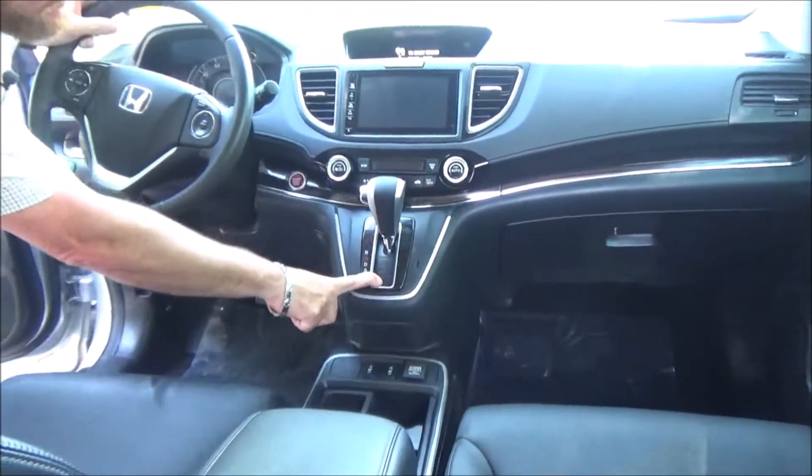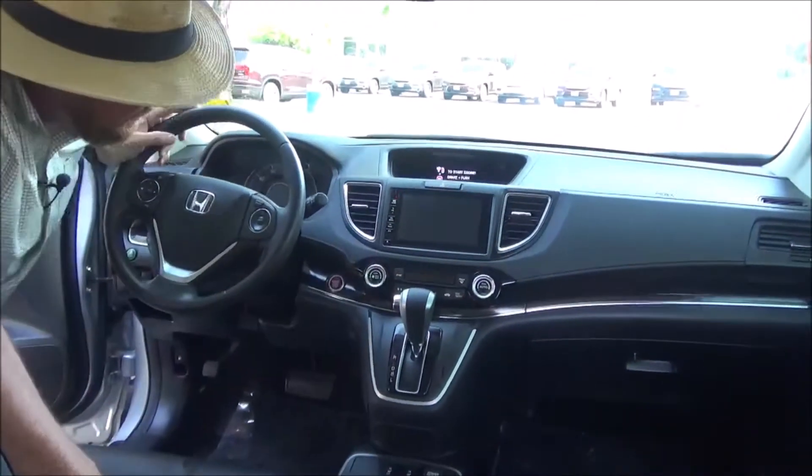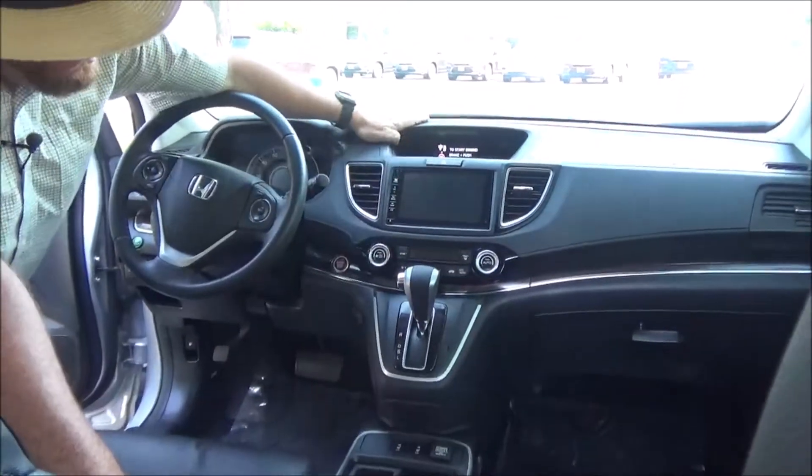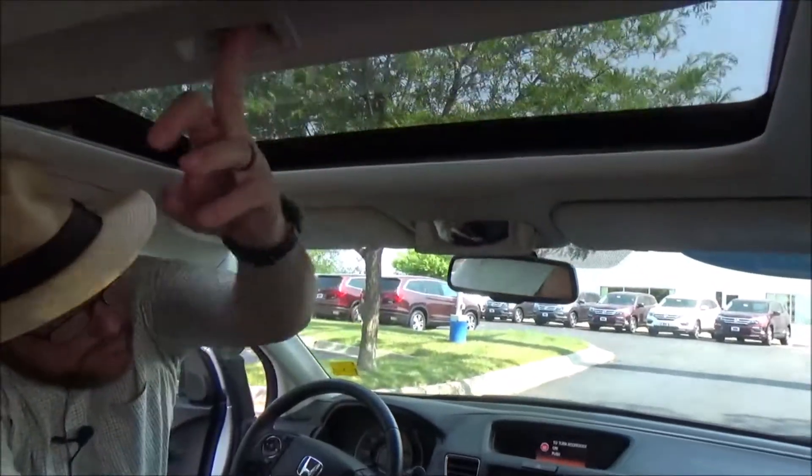It has another 12-volt outlet, a continuously variable automatic transmission, independent heating and air conditioning controls for driver and passenger, touchscreen radio with CD player, Bluetooth audio, information display, and backup camera display. Also features auto-dimming day/night mirror, map lights, sunglass holder with conversation mirror, and power mirrors.